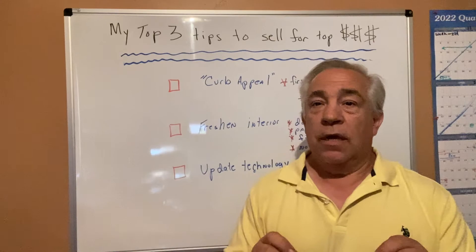If you have any questions on tips to get your home sold in today's market, give me a call, text, or email. Have a great day. Bye-bye.